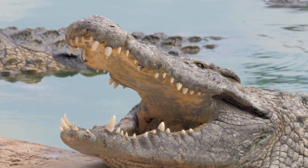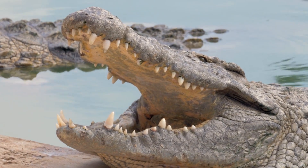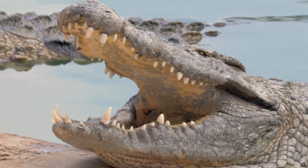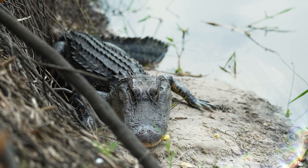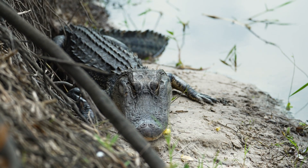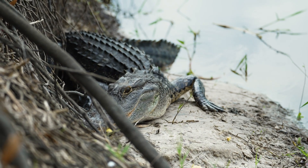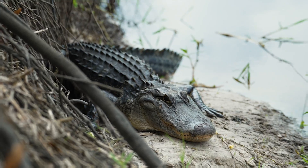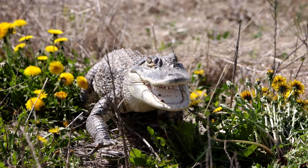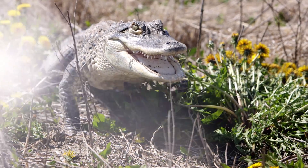Now, let's talk about teeth, because their smiles can reveal a lot. If you ever get close enough to see their mouths — hopefully from a safe distance — take a look at how their teeth line up. Alligators have a sort of clean smile. When their mouths are closed, you'll only see the upper teeth. That's because their upper jaw is wider than the lower one, which hides most of the bottom teeth. It's almost like the alligator is tucking in its lower jaw, keeping its teeth neat and tidy.